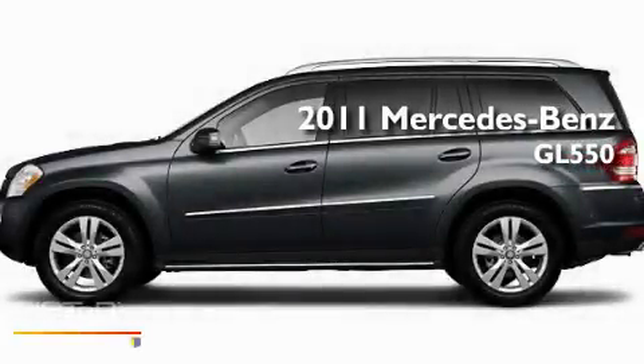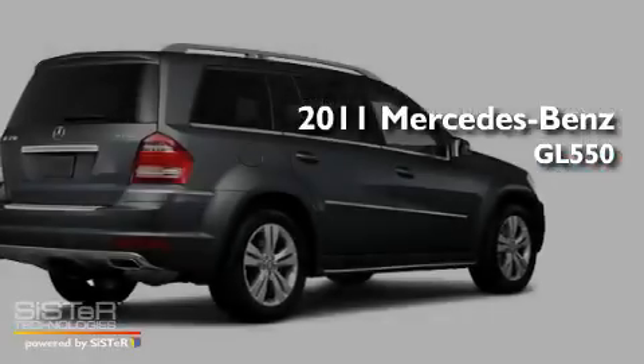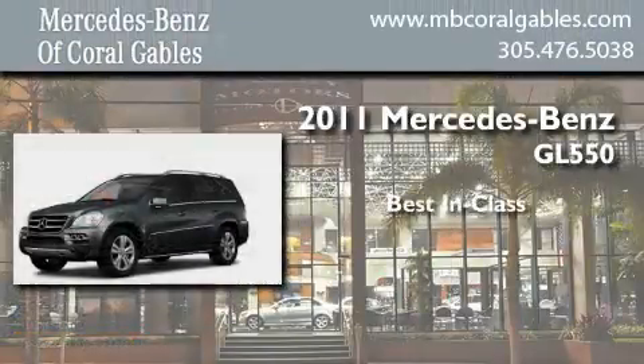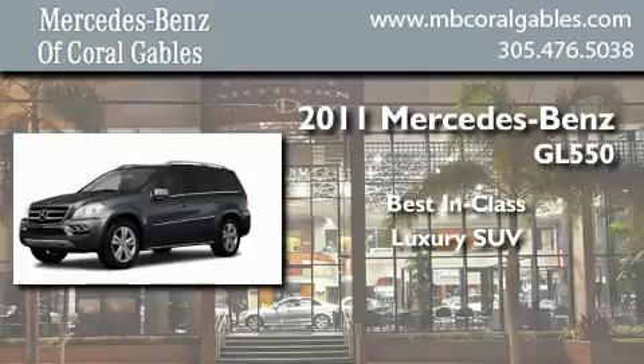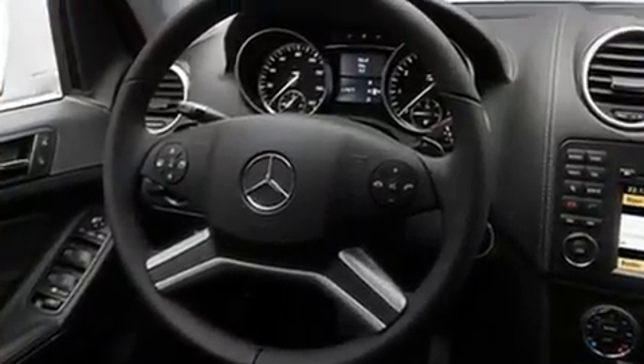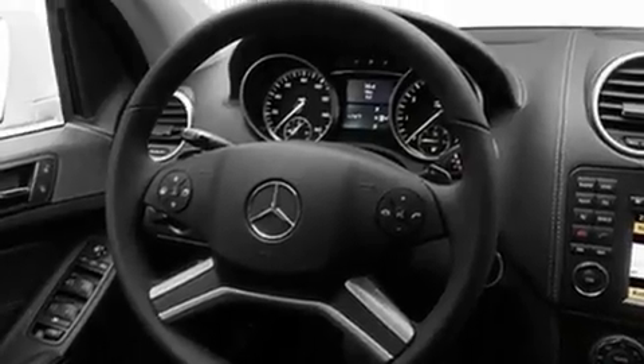This is a brand new 2011 Mercedes-Benz GL 550. Its top features include a heated passenger seat, air conditioning, a navigation system, and a CD player.